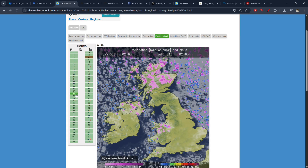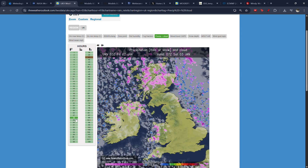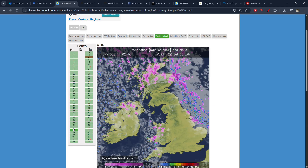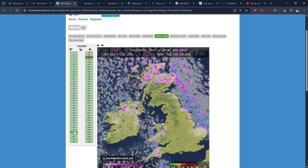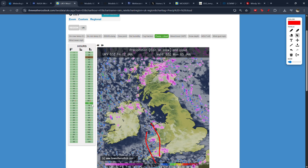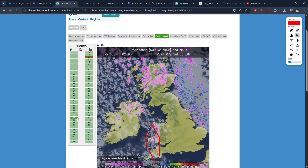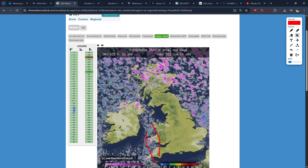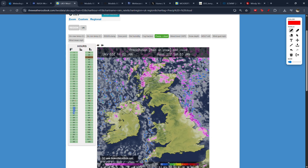The snow showers will continue as expected given the cold. Tomorrow, they're really going to focus into parts of Northern Ireland and Ireland, Scotland, and also into parts of Wales and south-west England. I've been talking about the possibility of a Pembrokeshire dangler for a while, which is a more focused band of snow showers which runs across west Wales into south-west England. That does look likely - at least a moderate one - to set up during Saturday and also into Sunday. We're also looking at the potential for snow showers along the east coast during tomorrow as well, and especially overnight into Sunday.